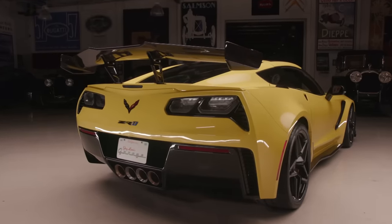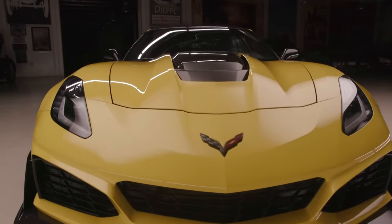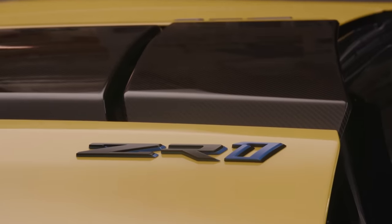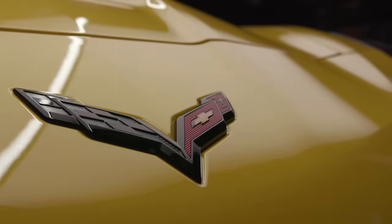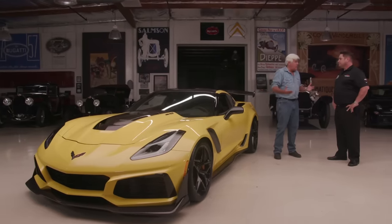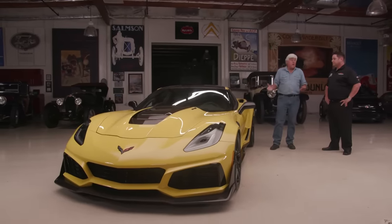Corvette has not abandoned those of us who like the manual transmission — it's a seven-speed manual, which is just mind-blowing. They always say only a small percentage of people buy manual, but the fact that Corvette went through the trouble of making a seven-speed when a six-speed would have been more than adequate shows real commitment. Although the automatic is pretty amazing too, and at Spring Mountain they have both, so regardless of whether you drive automatic or manual, they have a car for you.